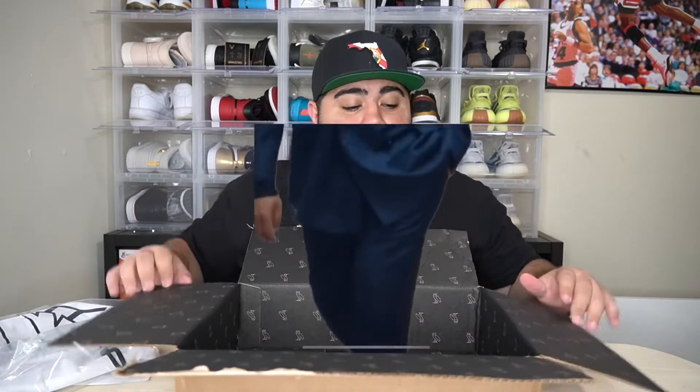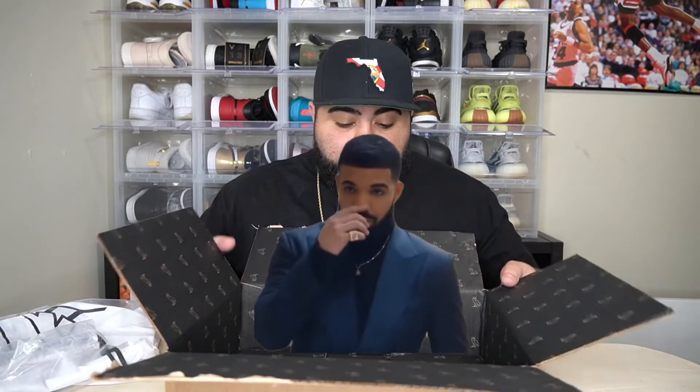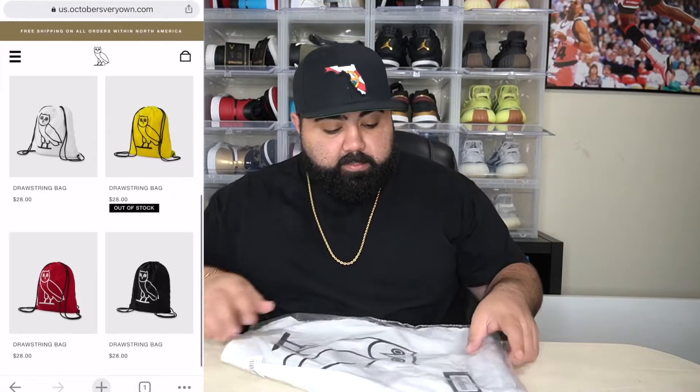Do all boxes come like this? Have you guys ordered from the OVO store before? Let me know in the comments down below. That's an extra touch — an extra unboxing touch. I wasn't even going to do an unboxing on this bag, but I'm really glad I did. After seeing this box, that's dope. Anyway, let's go ahead and move the box to the side. Pull out the drawstring backpack. We have the receipt — I'm not gonna show that — but you can see it's directly from October's Very Own with the OVO owl. Throw that to the side.